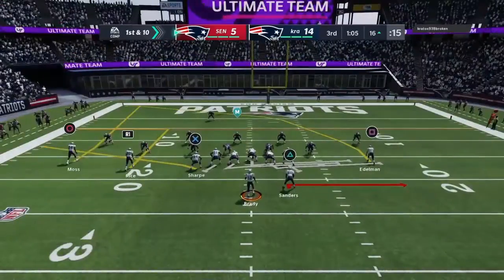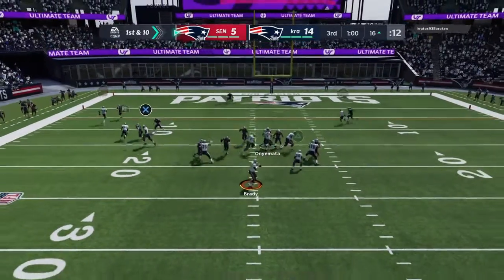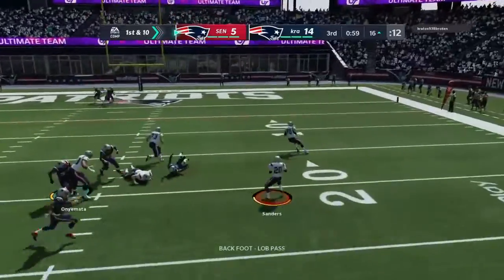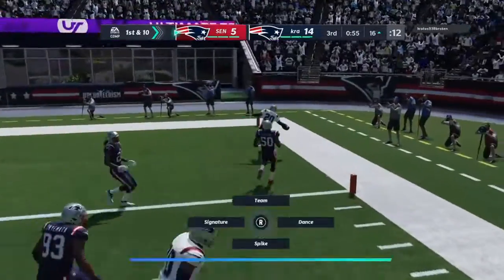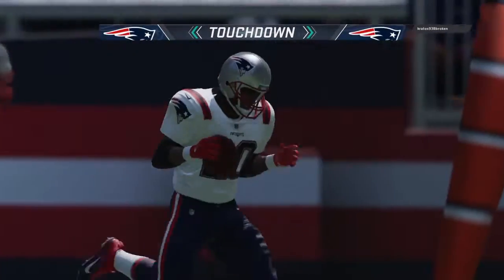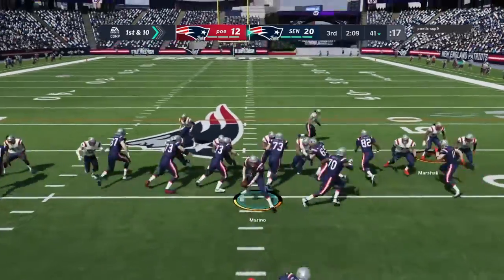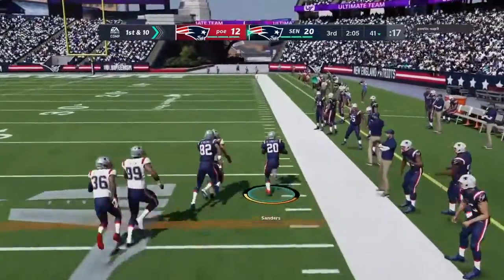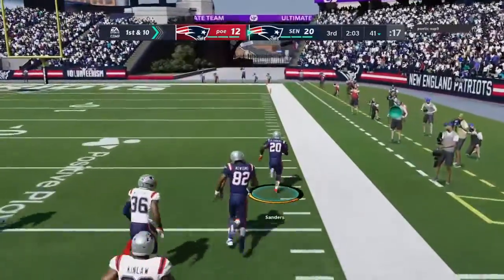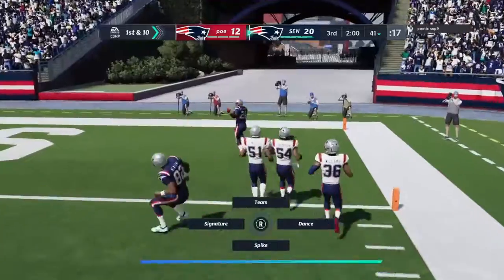Ball down to the 16 here for first and ten. Into the red zone, it's Brady — they set up the screen, that's complete, and it'll take it into the end zone for a Patriot touchdown. Come up first and ten at the 41-yard line. Here comes Sanders on the toss right — and that will take it into the end zone for a Patriot touchdown.